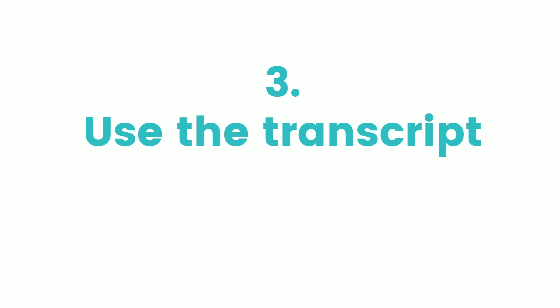Number three: use the transcripts. At the end of this video, I'll share some podcasts that come with transcripts, and you can use the script in a number of ways. One is to check your own summary of what you've heard. Another way is if you struggle with pronunciation — particularly chunking, sentence stress, word stress, or intonation — use the transcript while you listen and try to mimic or shadow read with the speaker.